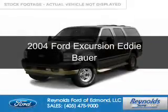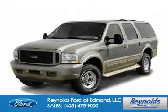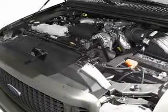This is a used 2004 Ford Excursion. It's powered by 4-wheel drive, a 6-liter, 8-cylinder engine, and a 5-speed automatic transmission.